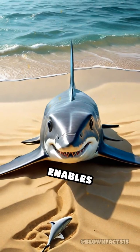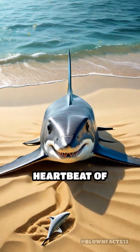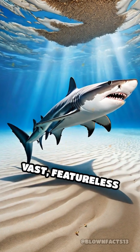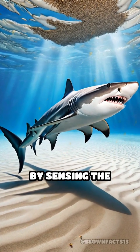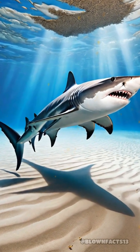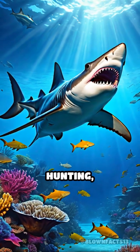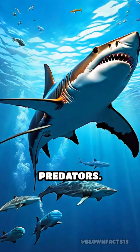This incredible sensitivity enables hammerheads to detect the heartbeat of hidden prey buried under the sand, or to navigate the vast, featureless ocean by sensing the Earth's magnetic field.